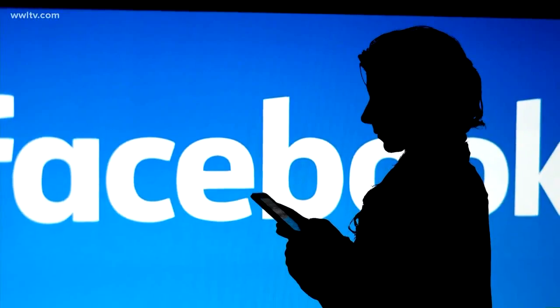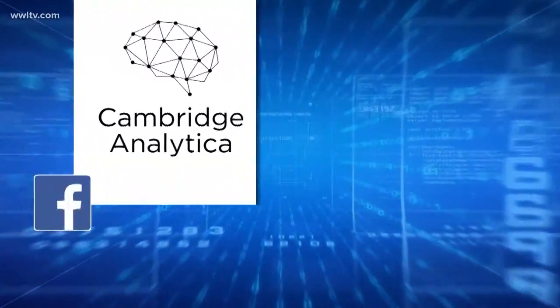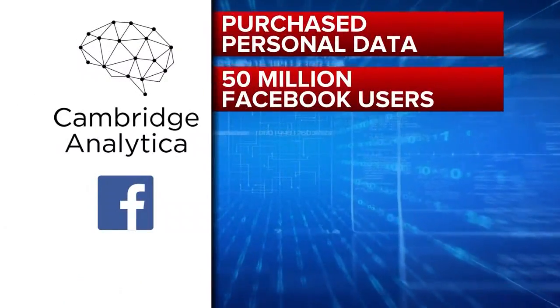Facebook CEO Mark Zuckerberg is speaking out tonight to address the company's privacy scandal, admitting the company breached the trust of users. Personal data from 50 million users may have been used improperly in the 2016 presidential campaign. Facebook is named in a proposed class-action lawsuit, accusing it of negligence, and they've also lost nearly $50 billion in stock value in just the last two days.